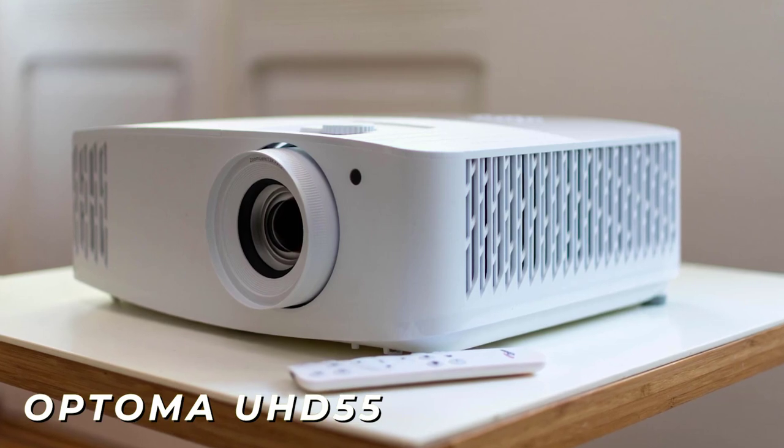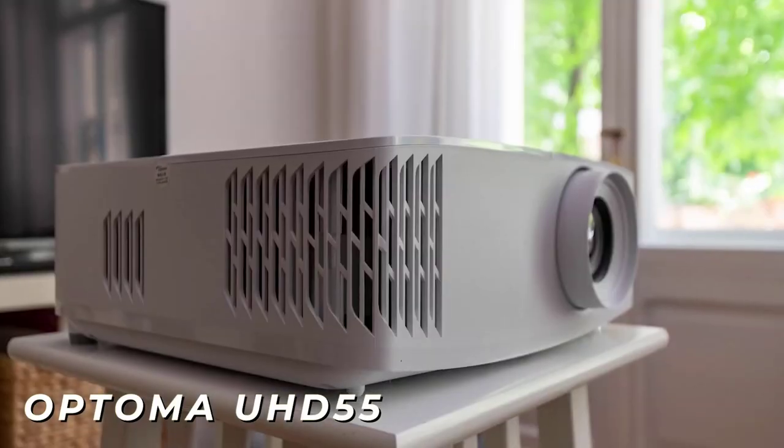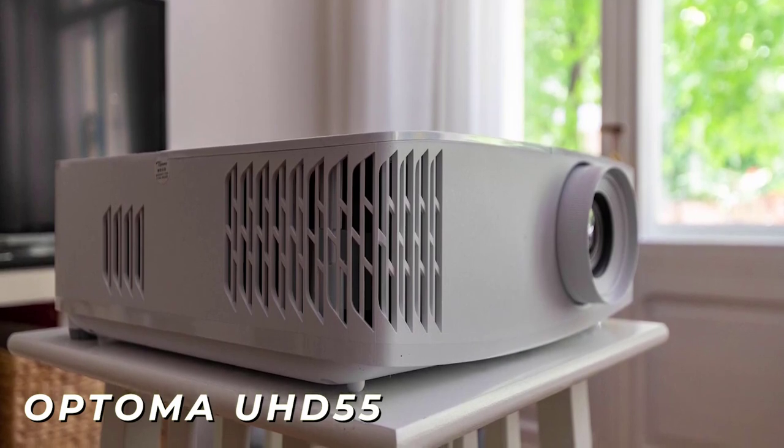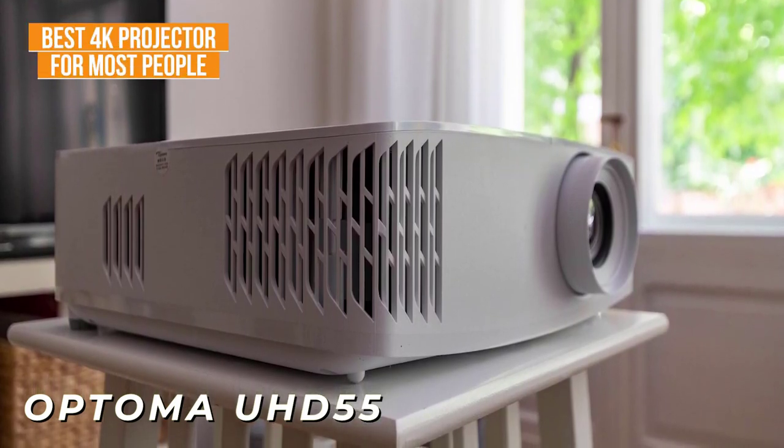The Optima UHD55 is a solid projector that offers an intuitive interface to stream content, plenty of ports, and outstanding picture quality for the price, and is my choice as the best 4K projector for most people in 2023.